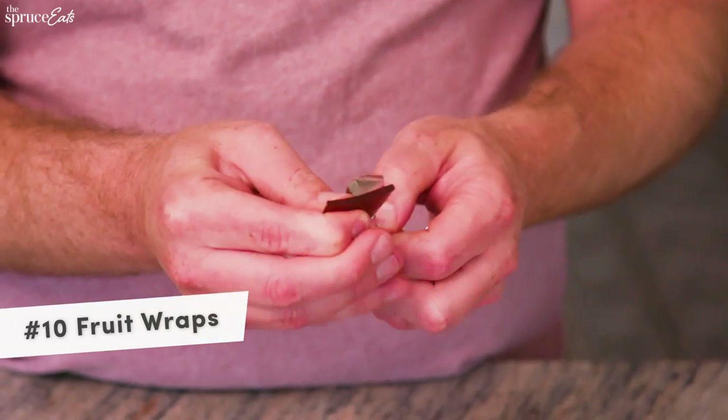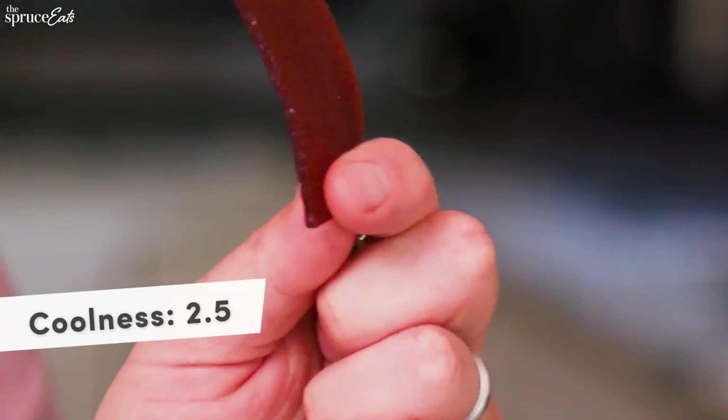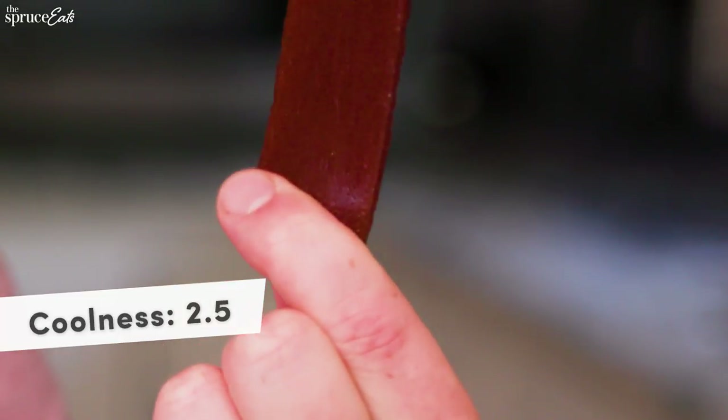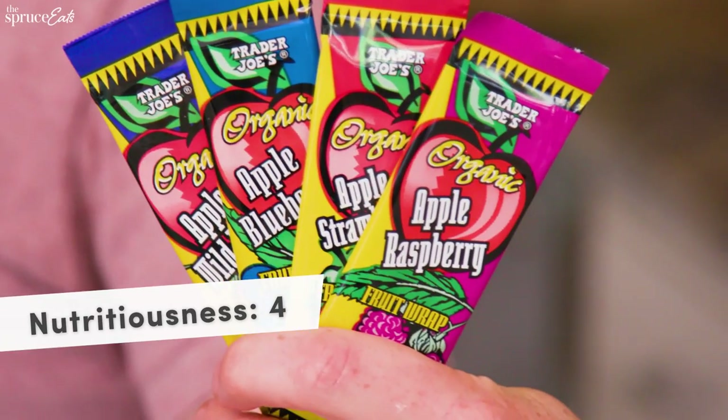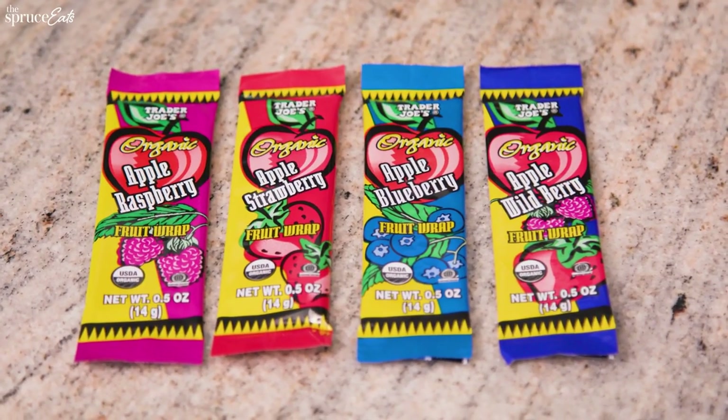It speaks to me in a way and it smells really good — let's taste it. On easiness, ding ding ding, this one's a five — it comes out of the package, it goes in your kid's lunchbox. These are pretty easy to trade and I bet there are kids who would definitely be interested. In terms of nutrition, it's just fruit and fruit juice, so I'm gonna give it a four. This is a pretty good snack for a kid to have every day in their lunchbox.